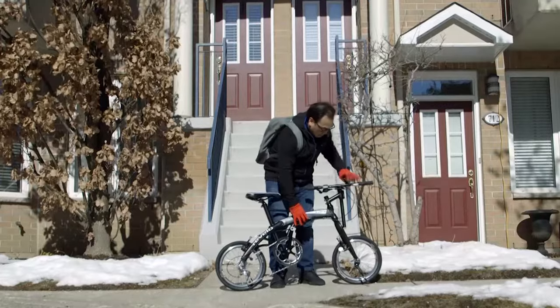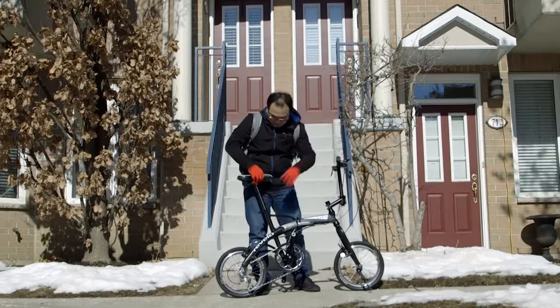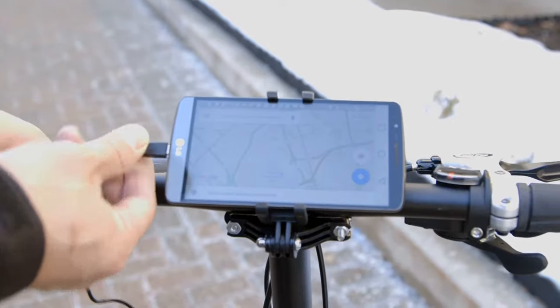Folding bikes are great for commuting. They go places where other bikes can't go. I love the way they allow me to stay connected to my ride, but I've always wondered why we don't see more of them.